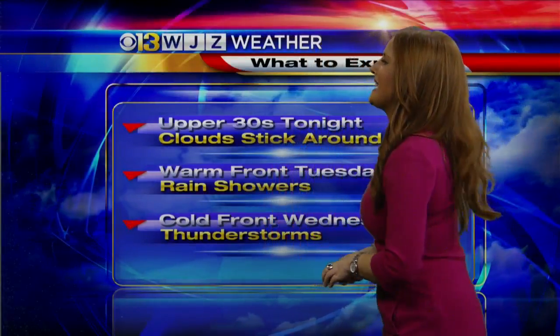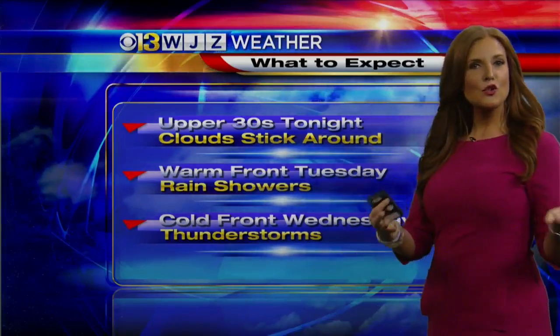I'm Meg McNamara. Thanks so much for checking out this WJZ.com update. Upper 30s tonight — that's normal for this time of year.